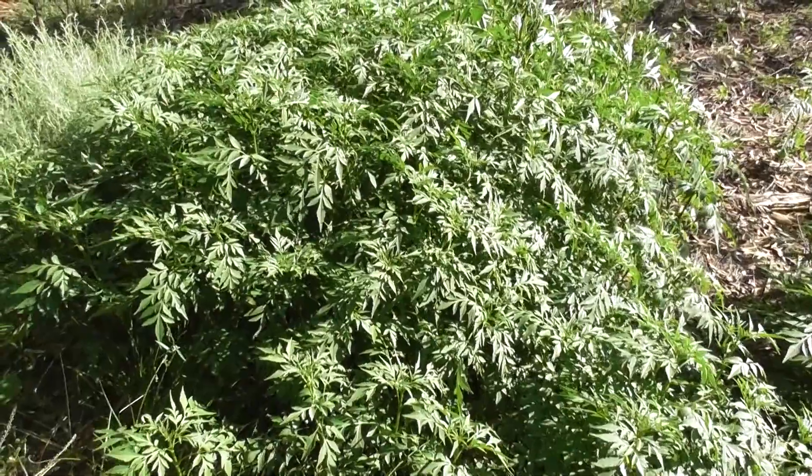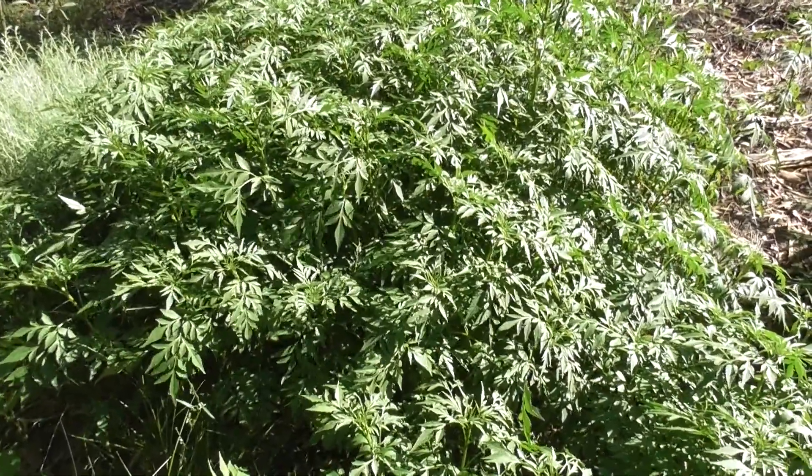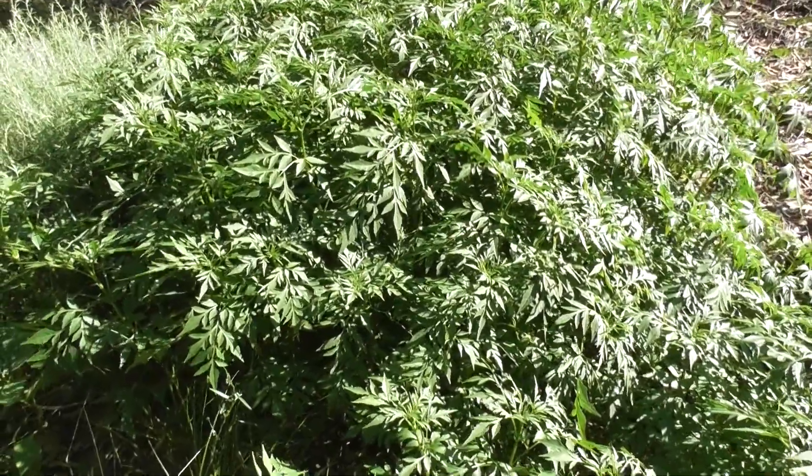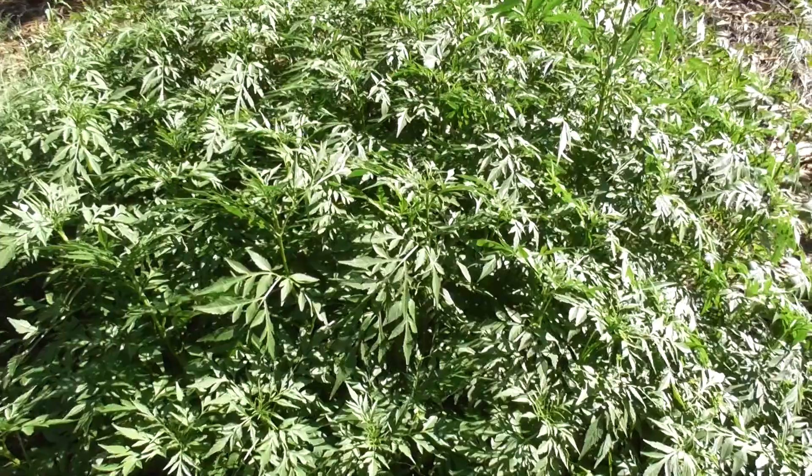Amazing. It can be used as a lovely salad green. I've made other videos before about cobblers pegs. It can be used as a salad green just with salad dressing, tomato, whatever, instead of lettuce.